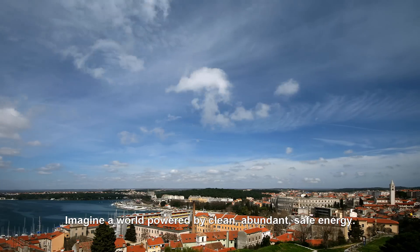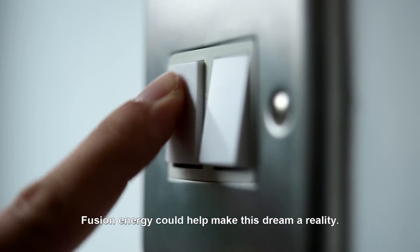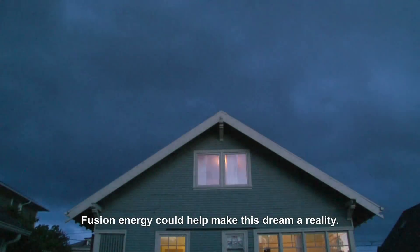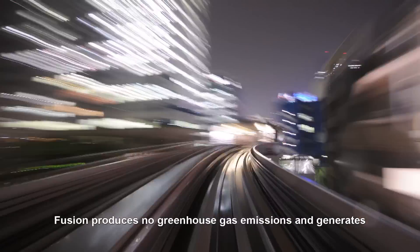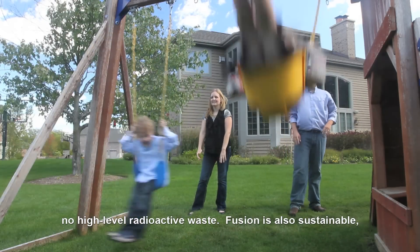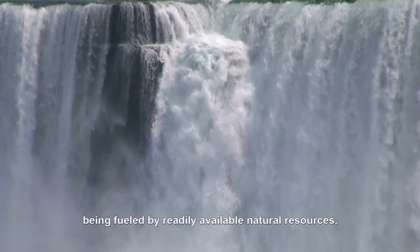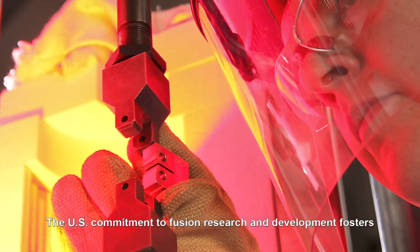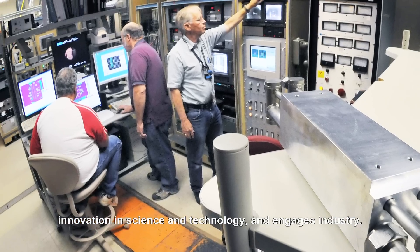Imagine a world powered by clean, abundant, safe energy. Fusion energy could help make this dream a reality. Fusion produces no greenhouse gas emissions and generates no high-level radioactive waste. Fusion is also sustainable, being fueled by readily available natural resources. The U.S. commitment to fusion research and development fosters innovation in science and technology and engages industry.